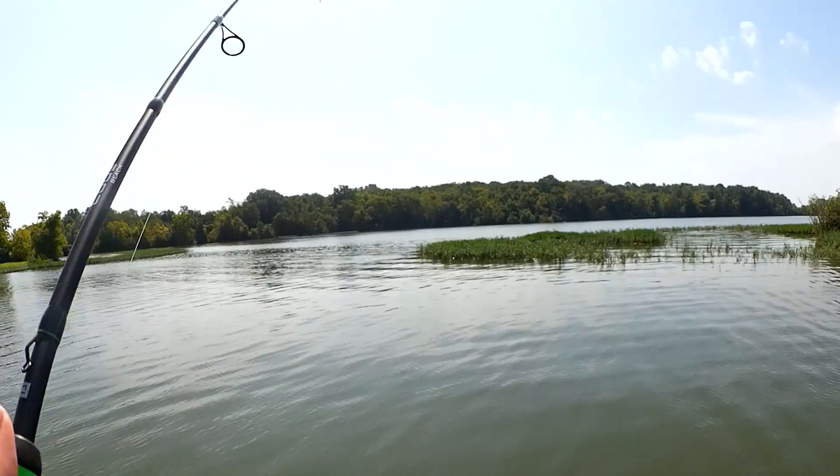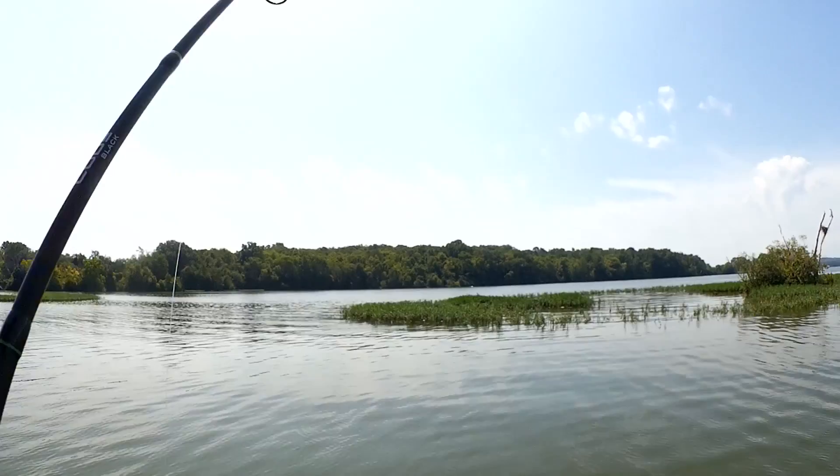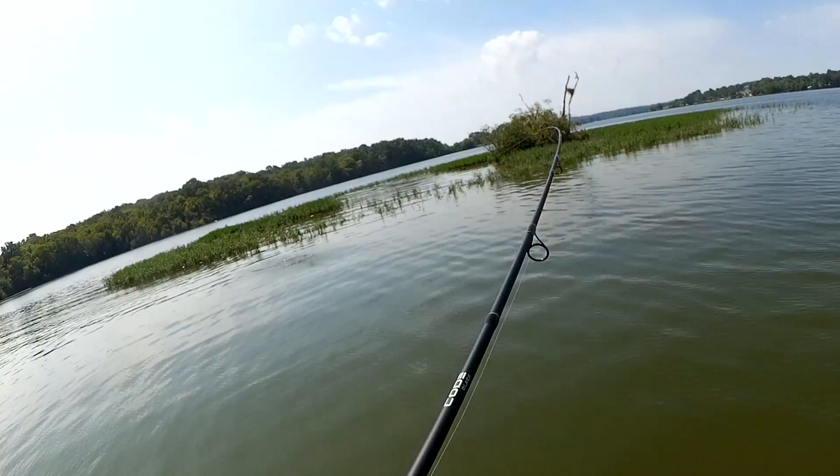Fish on! Did you see them? Bass out there. I only got eight pound test down here so I got to take it easy. Awesome — third jump!